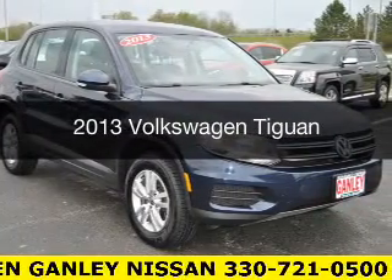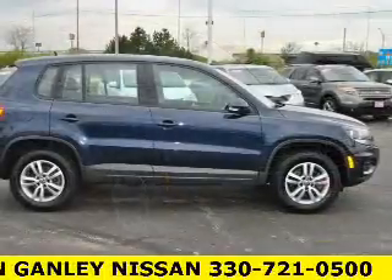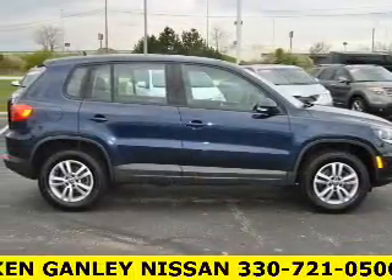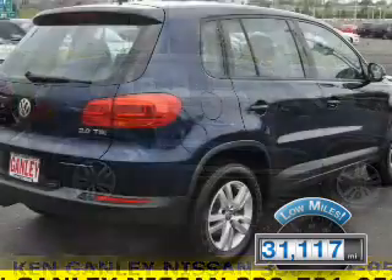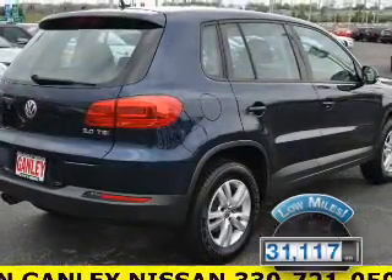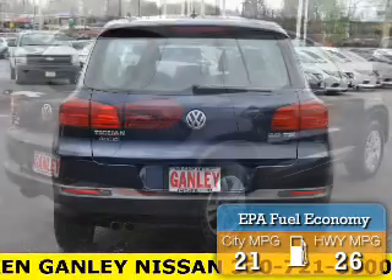This is a used 2013 Volkswagen Tiguan. It's powered by front wheel drive, engine, and an automatic transmission. With fewer than 35,000 miles, this vehicle has a long road ahead. Great fuel efficiency saves you money by requiring fewer trips to the gas station.